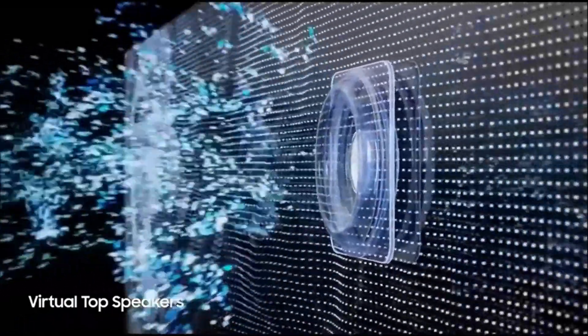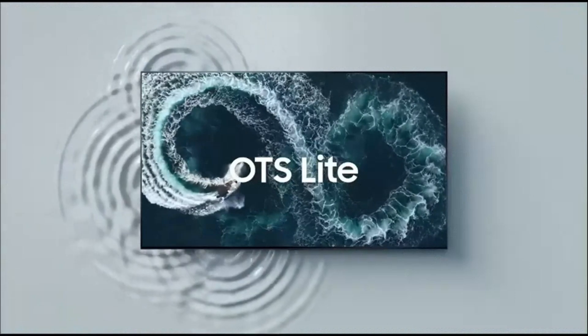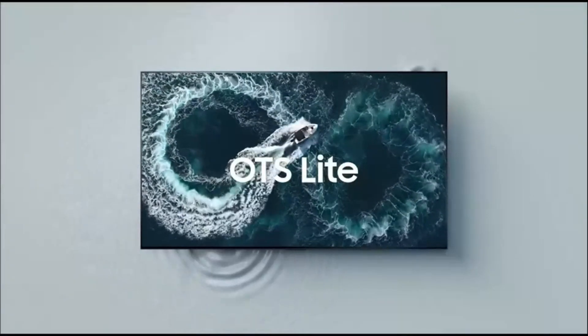If you're looking for a TV that excels in both performance and design, the Samsung S90C is definitely one to consider for your entertainment setup.